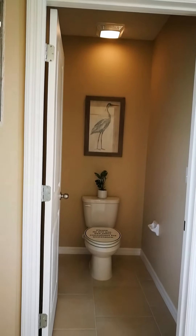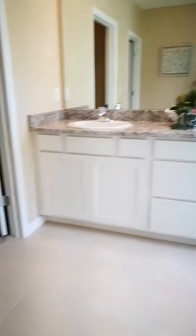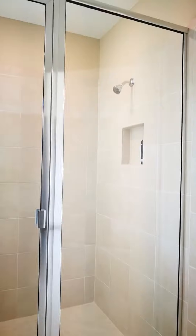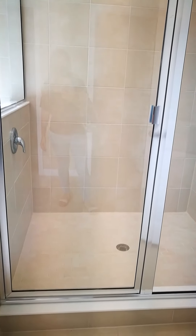There's the toilet, and we have a stand-up shower here.